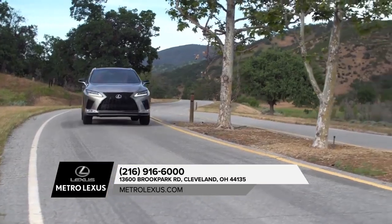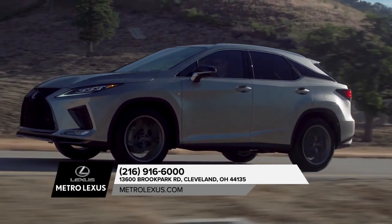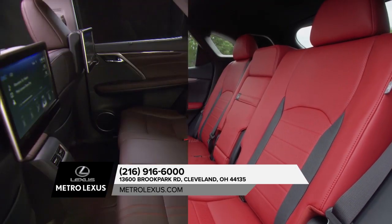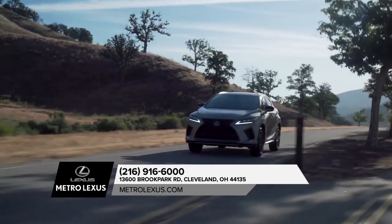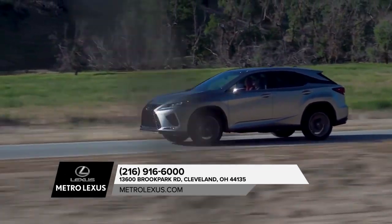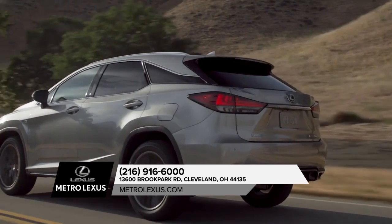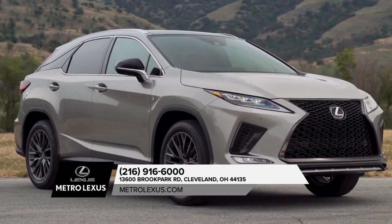The Lexus RX 350 pairs leading-edge technology with exceptionally smooth performance. The uncompromising style is paired with comfort for you and all your precious cargo. The RX 350 is certainly one of the most appealing options for a well-rounded luxury crossover SUV. The appeal is owed to the wide variety of configurations, as well as its long list of standard features,